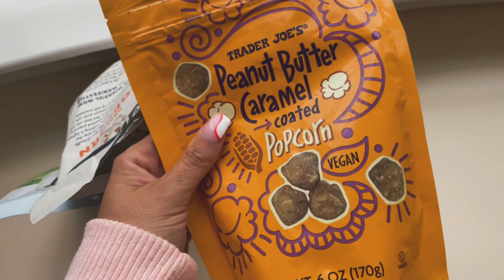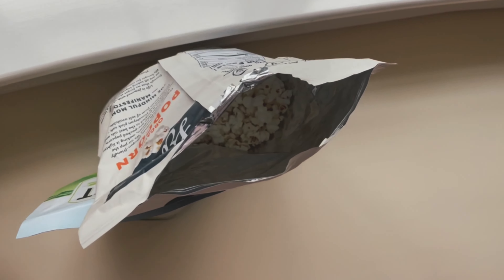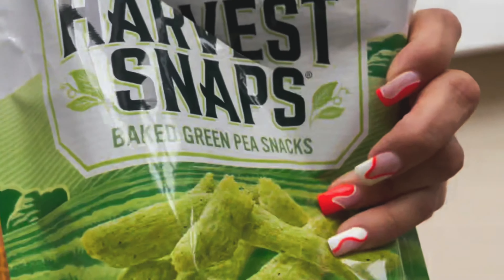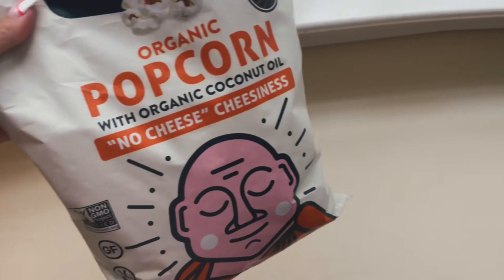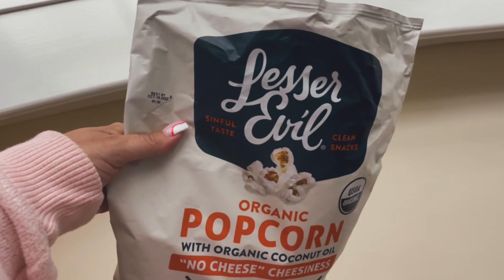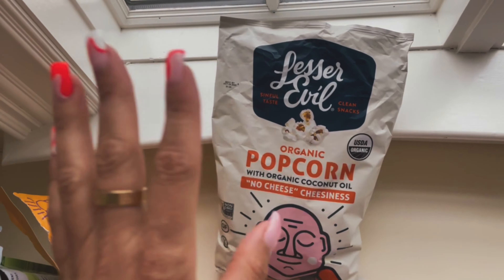I don't really snack too much, but I just want to show you that I've had a couple of pieces of caramel popcorn from Trader Joe's — it is so good. Sometimes I'll grab like a few Harvest Snap peas; my favorite is the tomato basil flavor but the black pepper is pretty good too. Just a few little pieces to give me a little extra something. Not a big snacker, just wanted to throw that out there so you can see what I snack on.